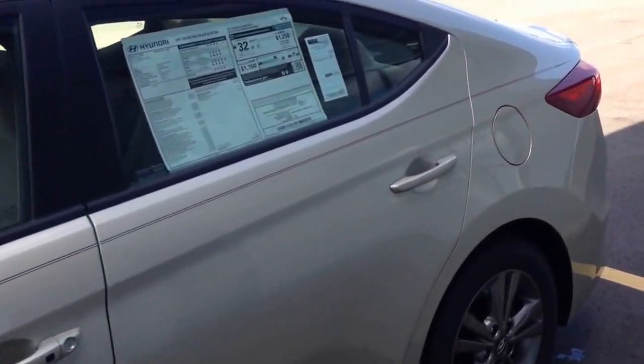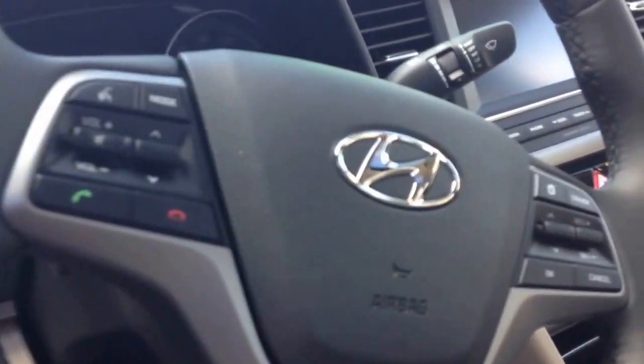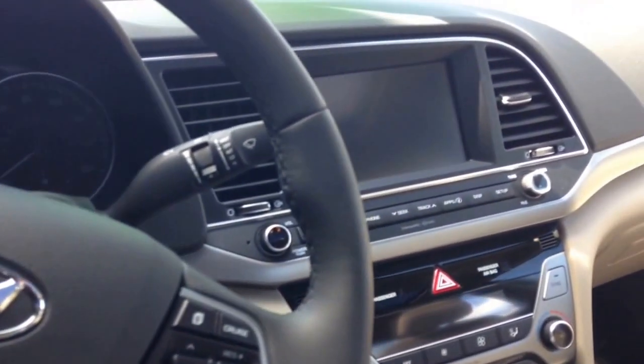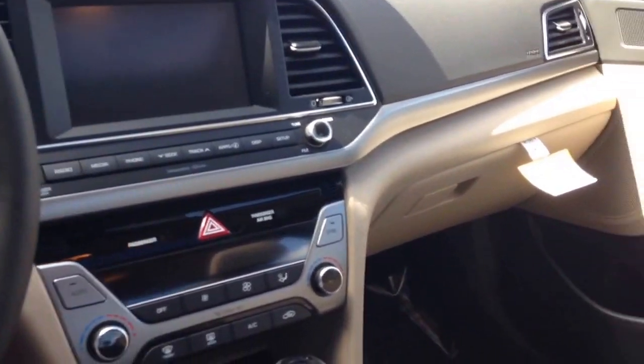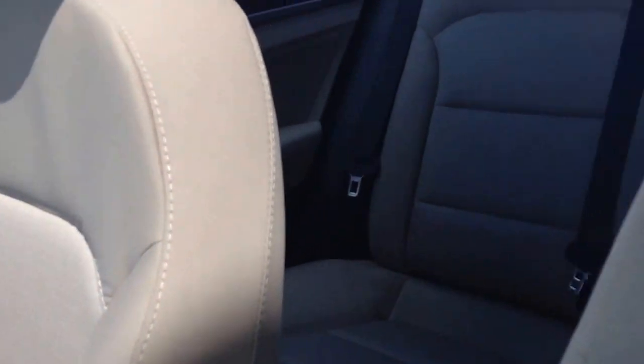It does come in the mineral beige exterior and has some really great features like the blind spot, rear camera, bluetooth, heated cloth seats, and does have a power sunroof up above. You can give me a call to set up a test drive